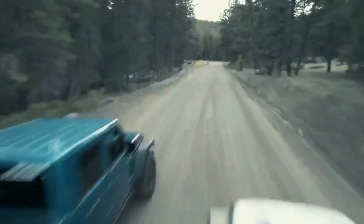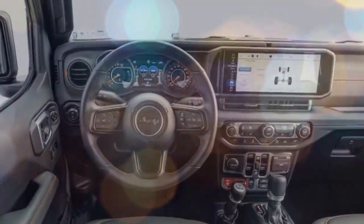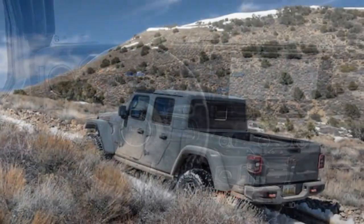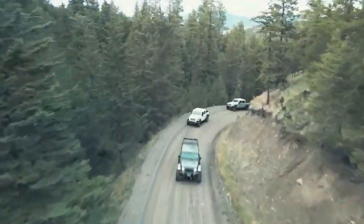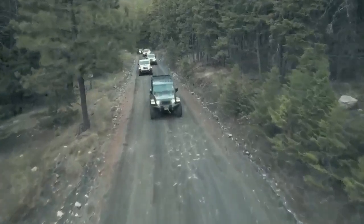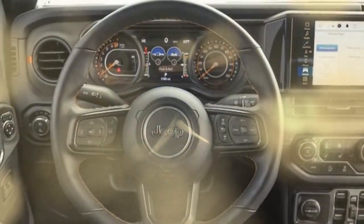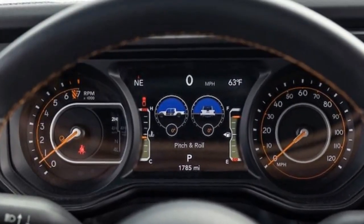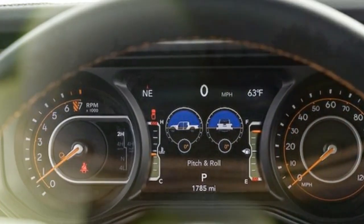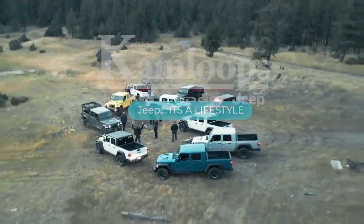Cost comparison. Choosing the 2024 Jeep Gladiator Mojave over the Willis trim, one level down, raises the price from $46,890 to $58,230. Opting for the Mojave X — which includes off-road cameras, steel bumpers, body color hardtop and fenders, a full-time transfer case, and more — increases the cost by $18,000 compared to the Willis, with our test model priced at $70,100. This high price might be hard to justify, considering it lacks a front-locker, disconnecting anti-roll bar, or selectable drive modes. In contrast, the fully equipped Chevy Colorado ZR2 Bison, with 35-inch tires, Multimatic spool valve shocks, and the best armor package of any midsize pickup, costs just over $60,000.